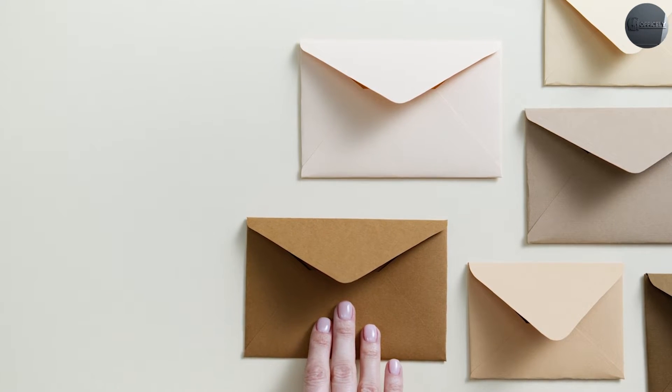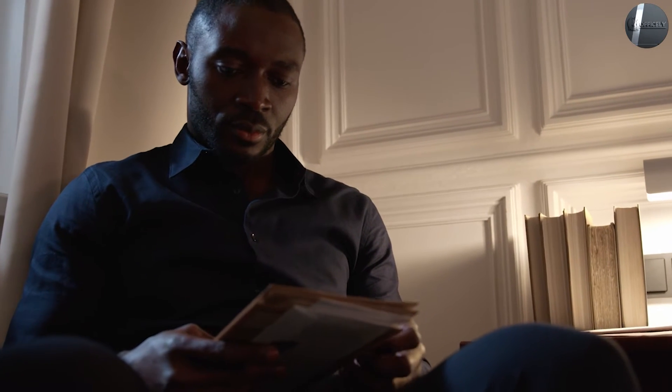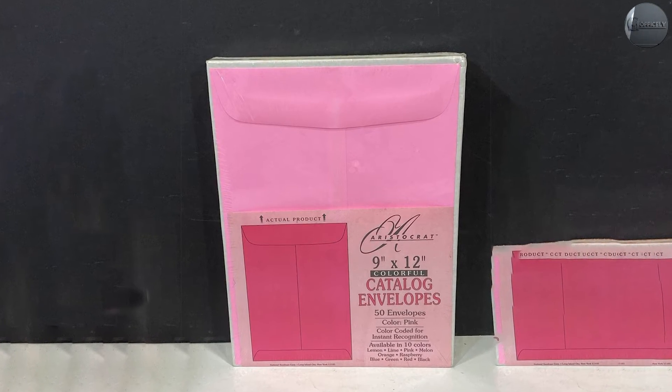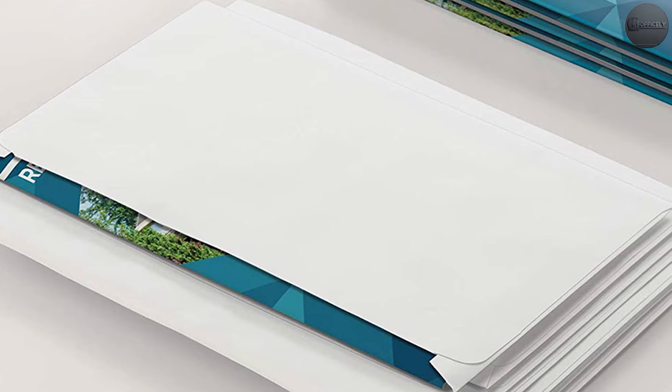Catalog and booklet envelopes are used primarily for the same purpose. Usual items stuffed inside are price lists, flyers, brochures, letters, and flat sheets that you don't want folded. Booklet envelopes are generally for larger, thicker items such as brochures and photos. We recommend using the booklet envelope for these items to make the stuffing process much easier — the wider flap makes it much easier to load thicker items.